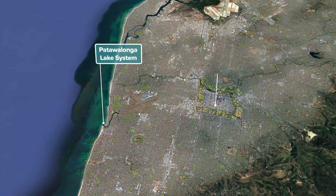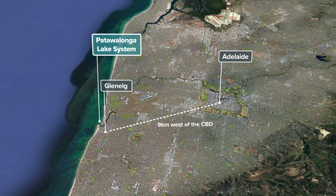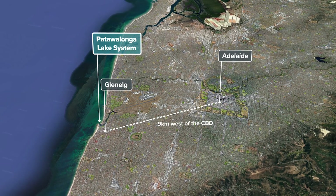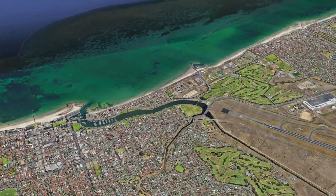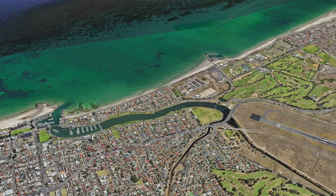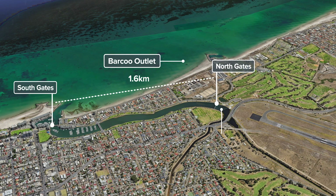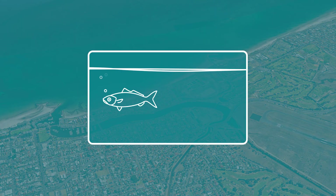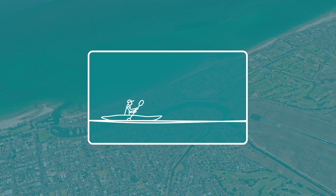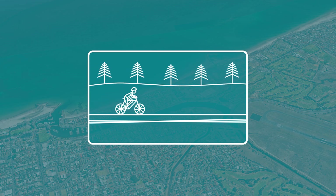Nine kilometres west of the Adelaide CBD is the Patawalunga Lake System, also known as the PAT. The main feature of the PAT is a 1.6 kilometre man-made ribbon lake running parallel to the coast. This main lake supports a healthy marine environment and is used for paddling, fishing and other recreational purposes.